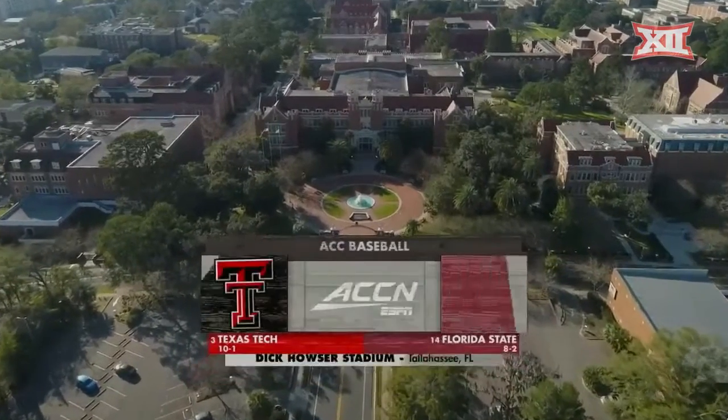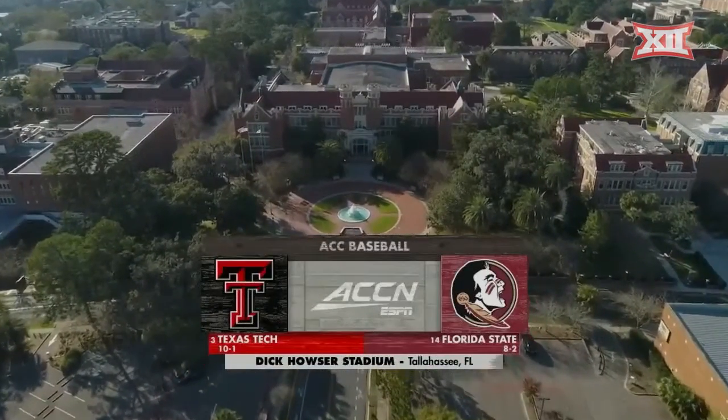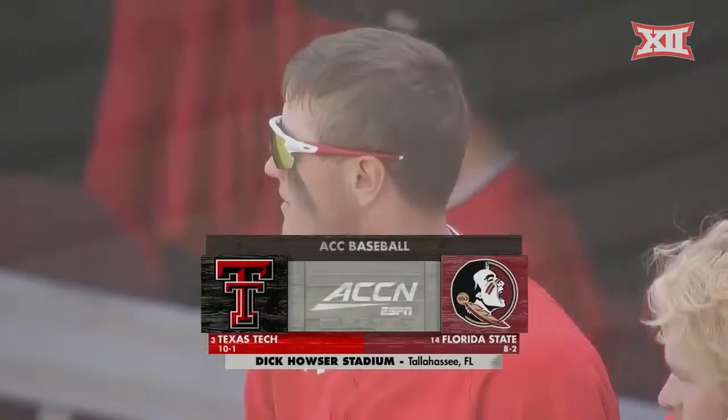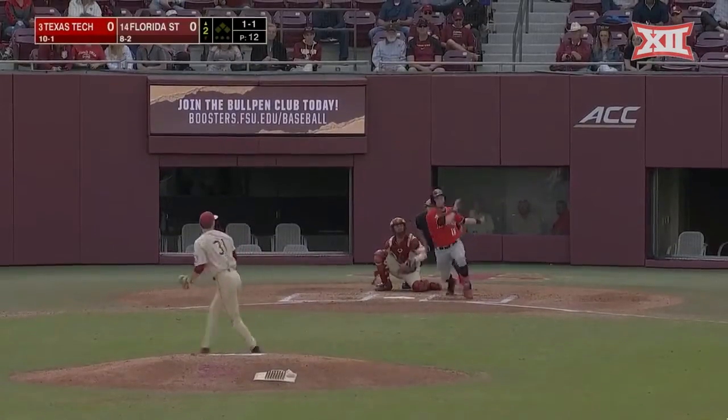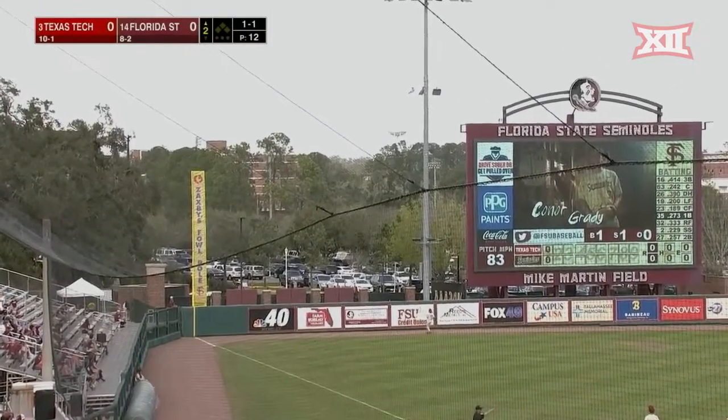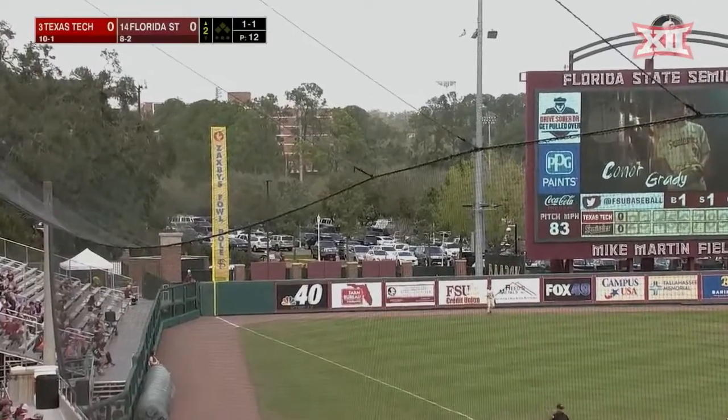On the campus of Florida State University, number three Texas Tech, with only one loss on the year, taking on number 14 Florida State. This ball is lifted high and deep out to left, and Stilwell continues a hot weekend with a home run.